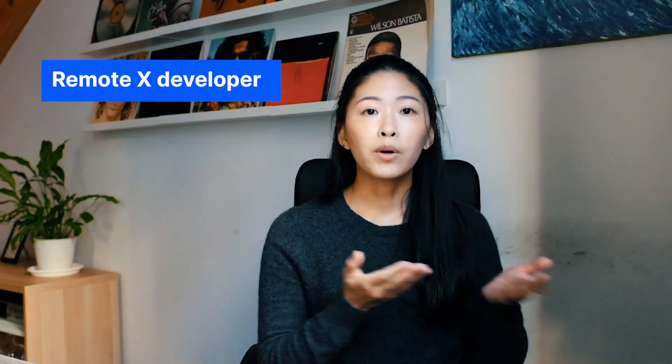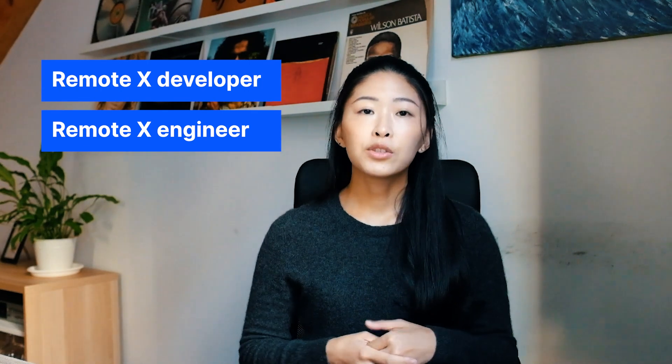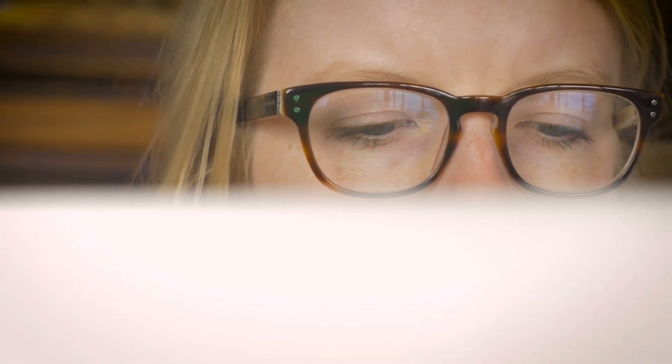Method number one: directly applying for remote software engineering jobs. The most straightforward method would be to apply for an existing remote position. Aside from searching for keywords like remote developer or remote engineer on cross-industry platforms like LinkedIn, Monster, and Indeed, you would have to go through job description after job description to figure out whether the remote job is suited for you.